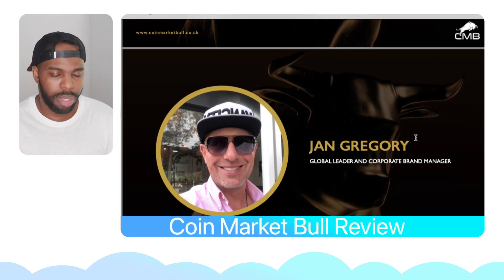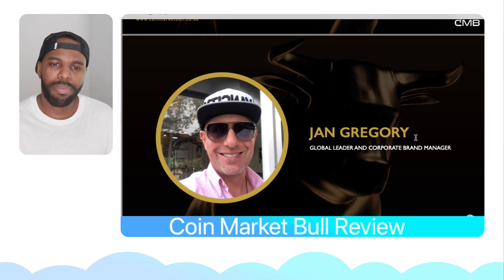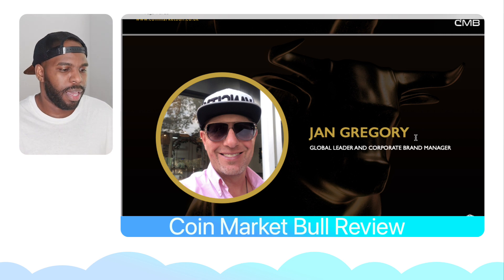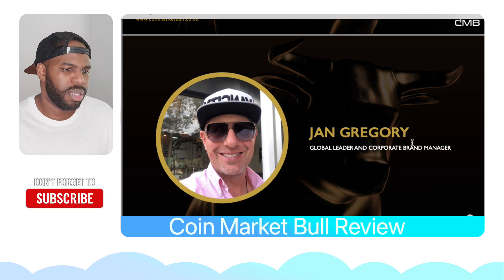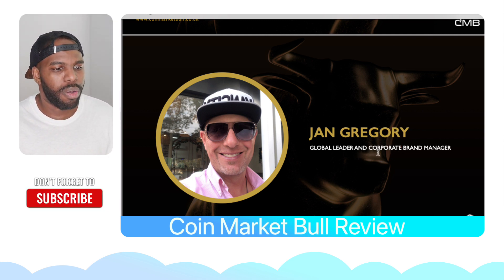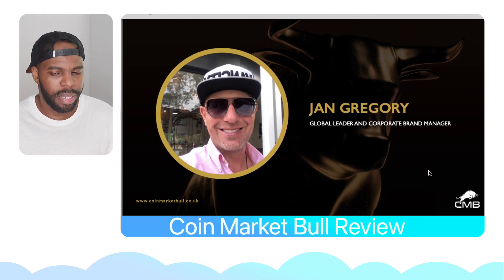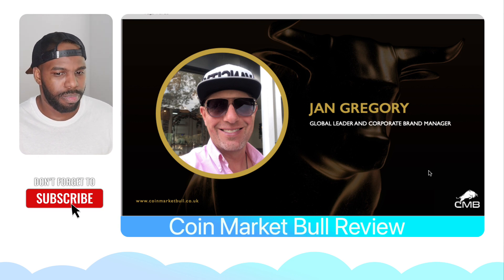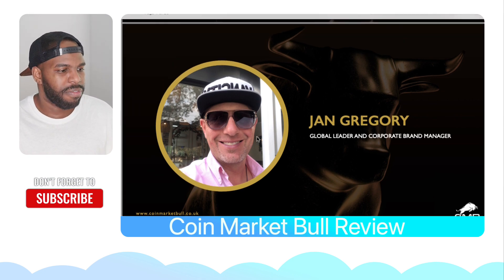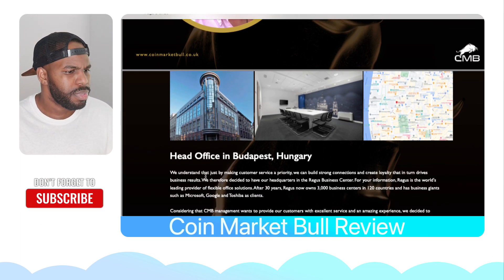You might be wondering who founded CoinMarketBull. Jan Gregory is the global leader and corporate brand manager of CoinMarketBull. I don't think he's the owner, but he's the corporate brand manager, so I'm sure he's working closely with the owner who started CoinMarketBull. That's the face of CoinMarketBull. They do have a head office in Hungary.